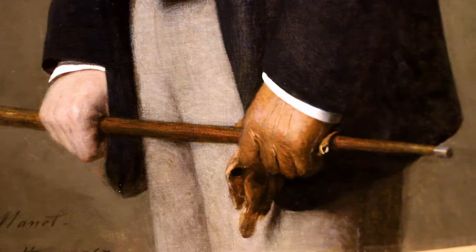I want to focus here on the hands. The left hand has a glove, the right hand does not. I'm going to be following some other gloves in Manet's paintings.